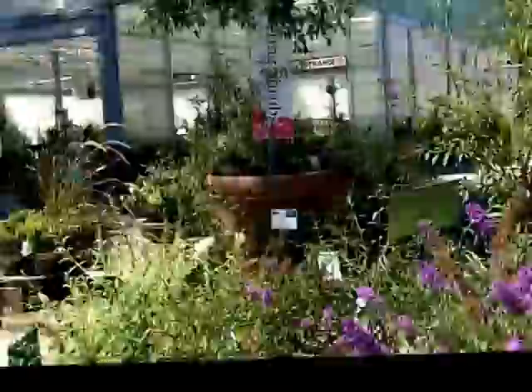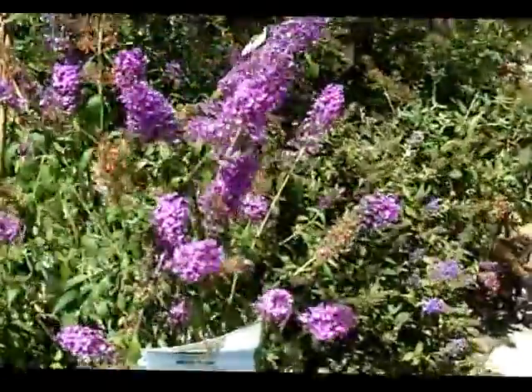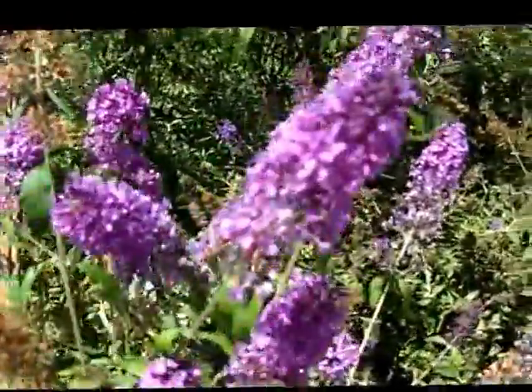Hi, Ken here at Waters. Today's 30-second plants for the day. And look at the peacock butterfly bush. These just came in. They're so glorious, I had to show you what this flower looks like.